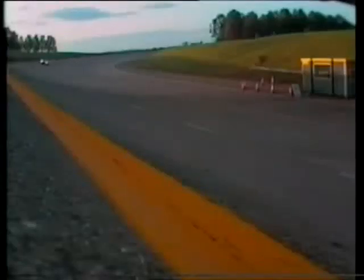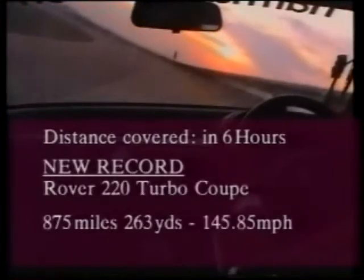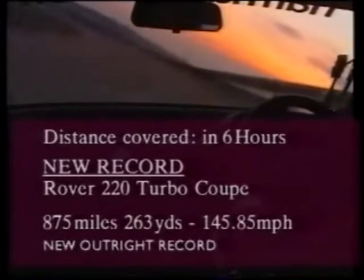The shadows lengthen but the pace continues unabated as the record-breaking Coupe heads on into the night. Through the dusk at over 140 miles per hour, the Rover's pace continues unabated into the darkness — running reliably, flat out, headlamps blazing into the night.